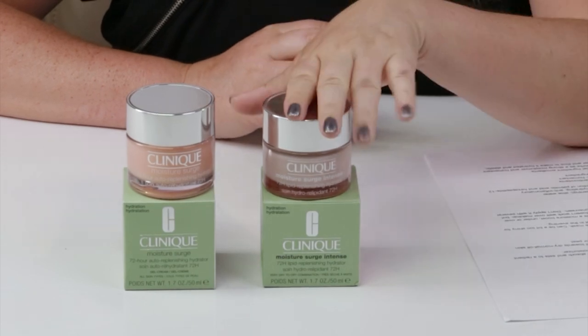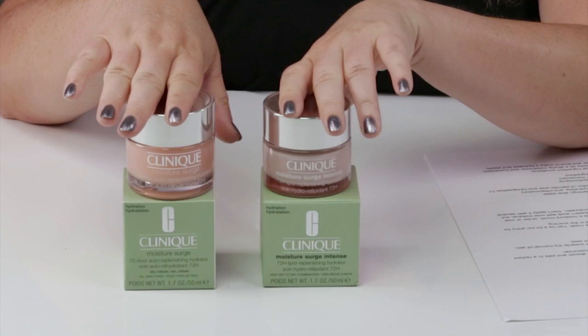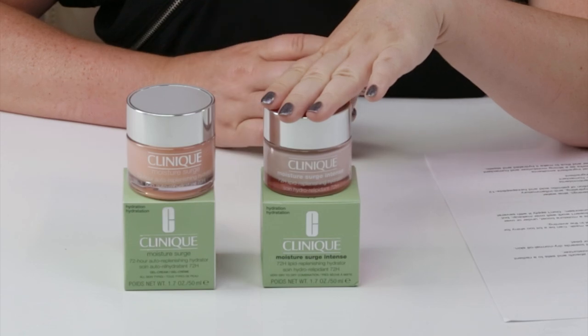Hello and welcome to this video. Today I'm comparing the new Clinique 72-Hour Lipid Replenishing Hydrator to their original Moisture Surge 72-Hour Auto-Replenishing Hydrator. This new one came to Ulta recently and I think it's now just at Sephora — it's a new addition to the Moisture Surge family.